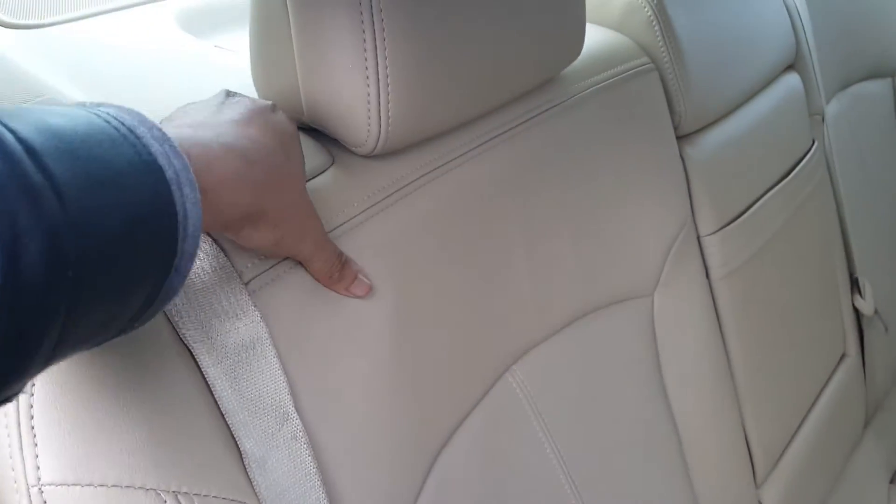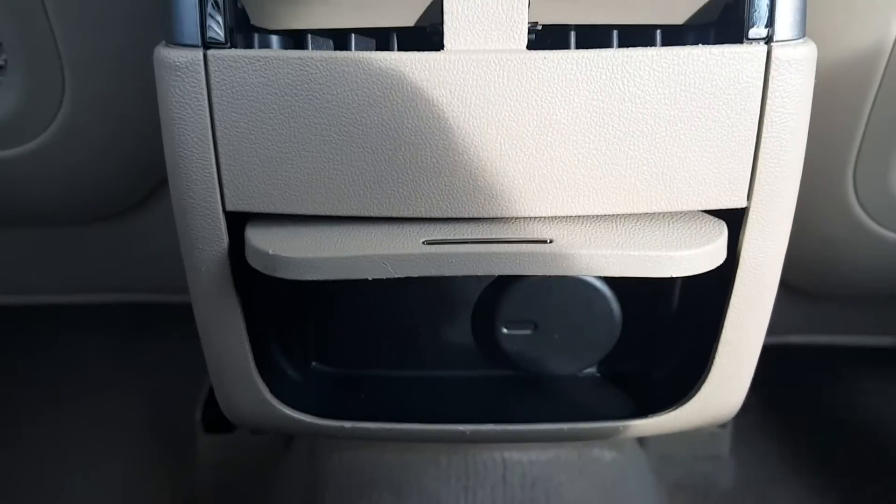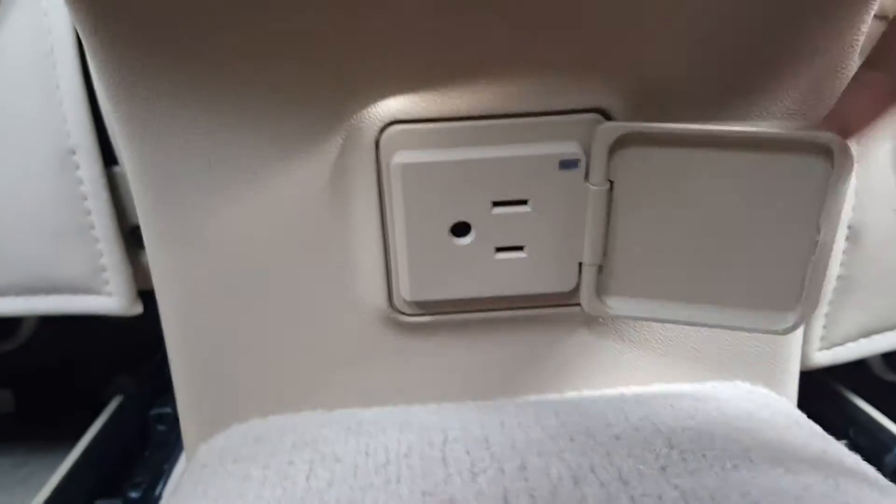These seats also fold down — just pull this button here and pull the seat down. This also has a 12-volt outlet down here, and underneath here is a 120-volt outlet, so you can plug in your phones to charge.